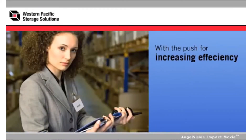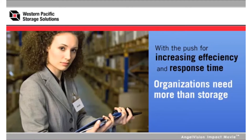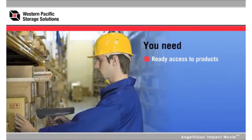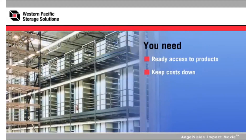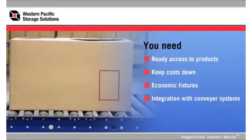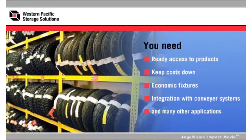The push for increasing efficiency and response time in today's business environment means organizations need more than storage. They need ready access to products that offer quick order fulfillment. They need to keep costs down by making the most of their existing space. They need economic fixtures that can handle heavy loads, storage options that will integrate with conveyor systems, and many other applications that most typical storage system providers can't meet.